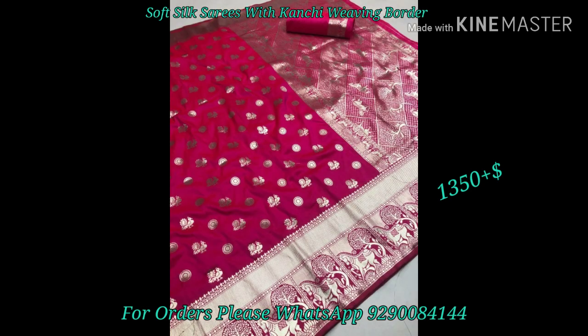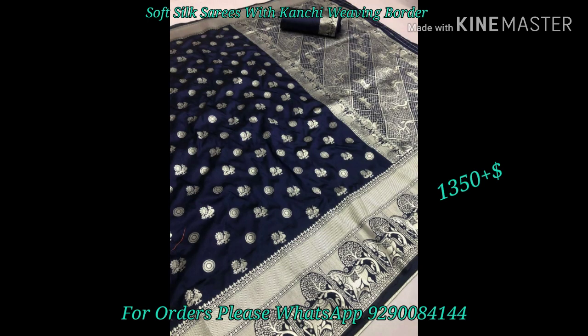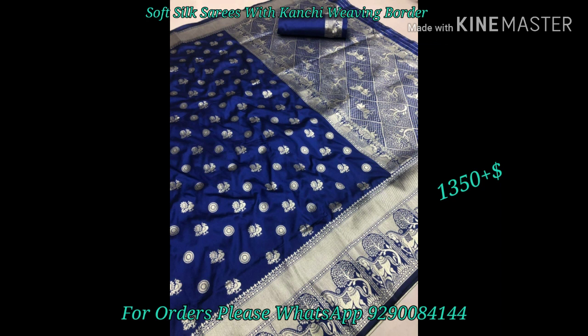I am going to share this with you. These sarees are 6.30 meters. We also have silver zari weaving in the body of the sarees, a small weaving border, silver thread weaving, and a matching blouse.